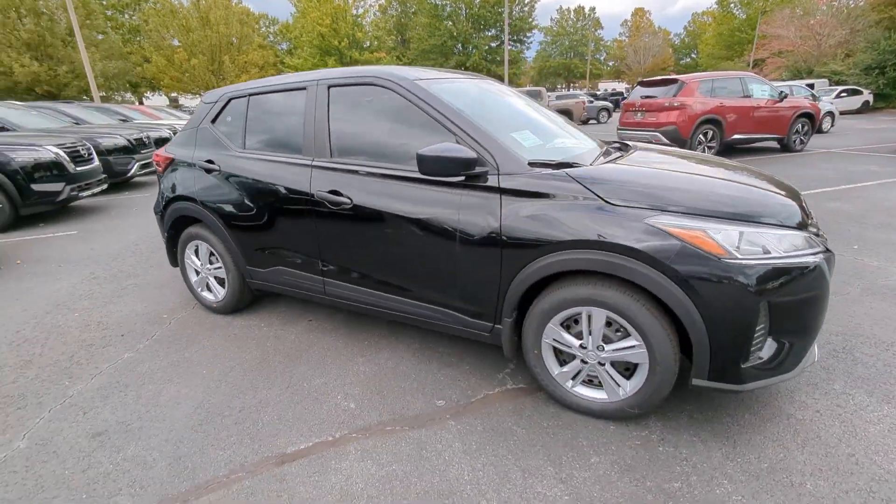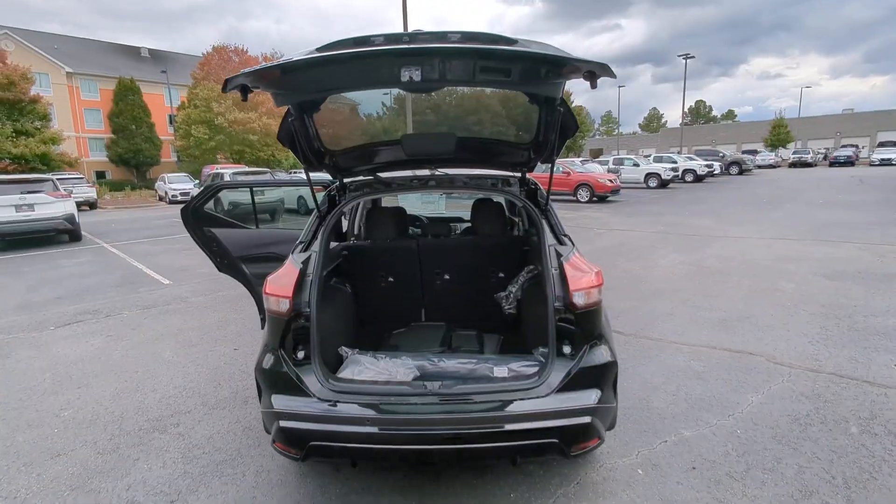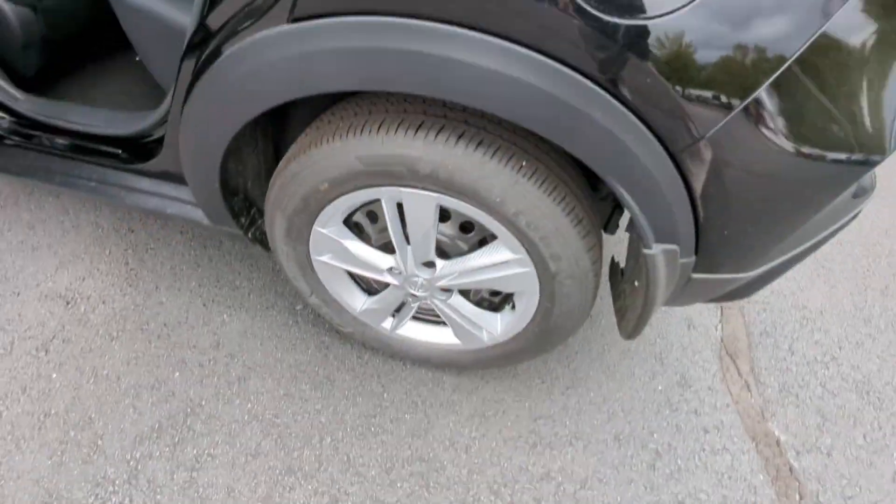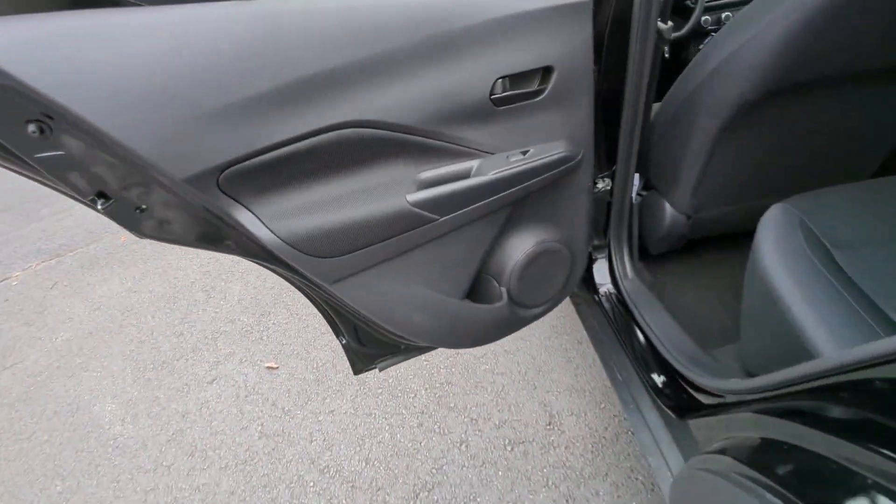These are just some of the great options this vehicle comes with: Apple CarPlay and/or Android Auto, heated driver's seat, keyless entry, electronic stability control, blind spot monitor.